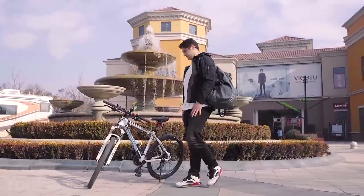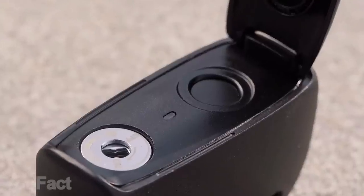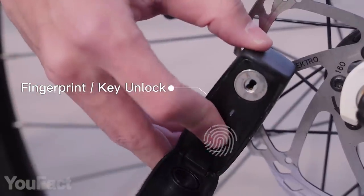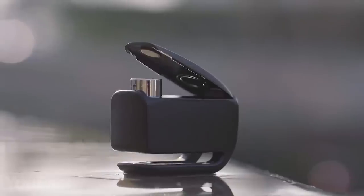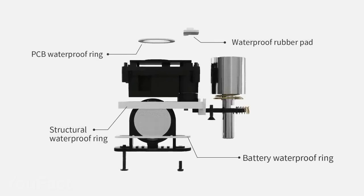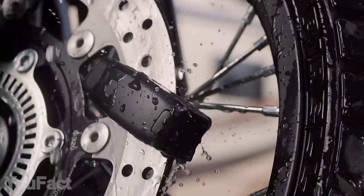Everything's getting smarter nowadays, and this disc brake lock system is no exception. It has two unlock methods — you can either open it with the key or with your fingerprint in less than a second. It's so lightweight you can carry it in your pocket, and when needed, just clip the device on the disc rotor. A quarter-inch lock pin runs through one of the cutouts, securely locking onto the disc and deterring potential thieves. And since it's waterproof, bad weather won't cause any trouble with the operation.